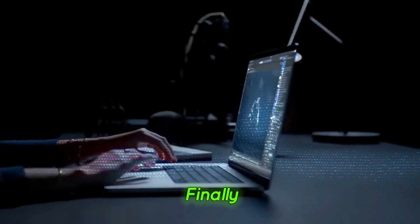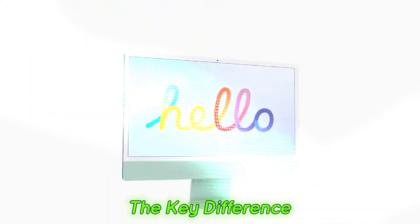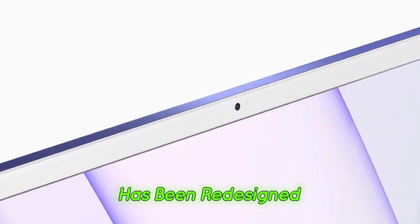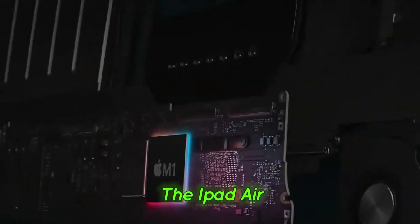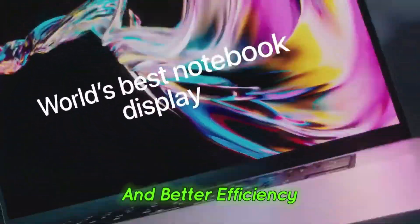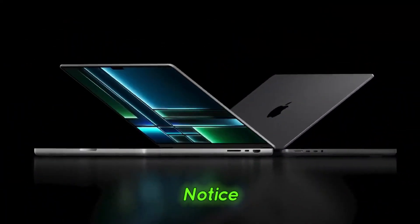Finally, Apple also introduced a refreshed iPad Air. While it retains the same design, the key difference is that it now comes with the M3 chip. The new Magic Keyboard accessory has been redesigned, resembling the one for the iPad Pro, but with a non-metal deck. For those considering the iPad Air, the M3 chip ensures longevity and better efficiency. However, if you already own an M2 iPad Air, you might not notice a significant difference in day-to-day performance.